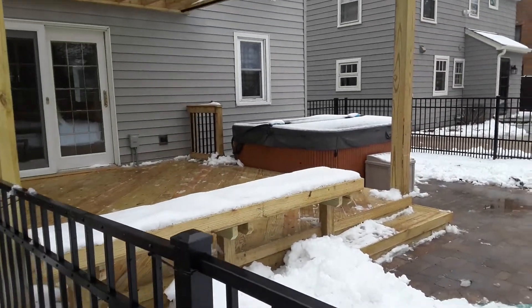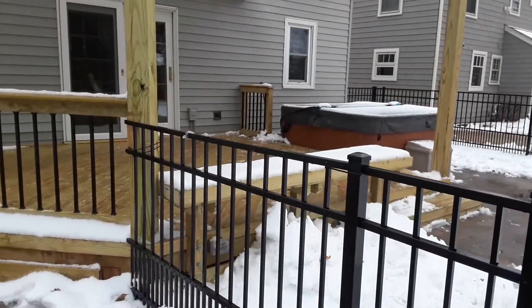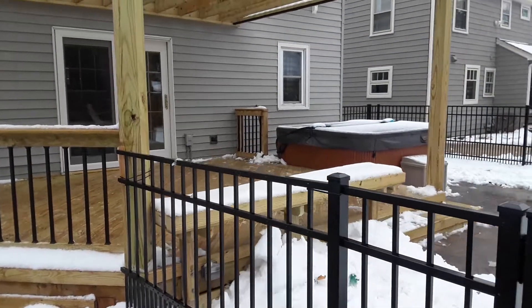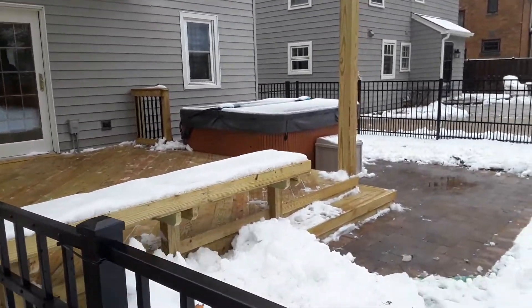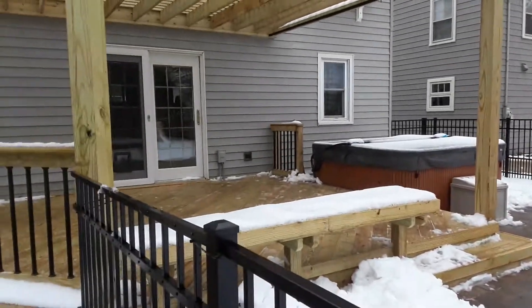We also have a bench on the front because the backyard isn't huge and they didn't want to break it up with a railing and make the deck feel so separate from the yard. So we have this bench which gives it a lower profile and it's also very functional — you can sit facing the yard or facing the deck as well.